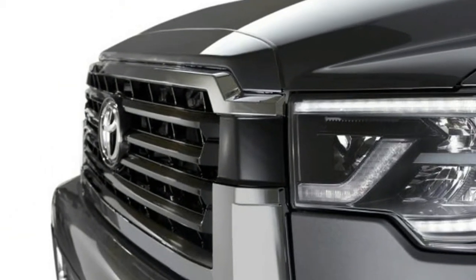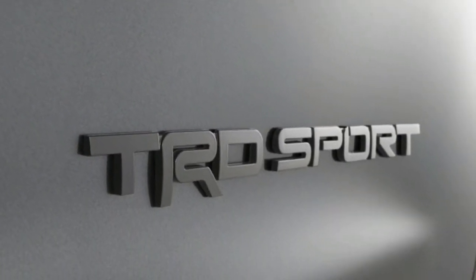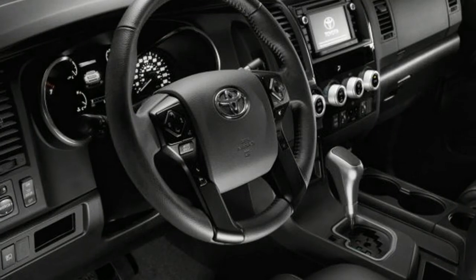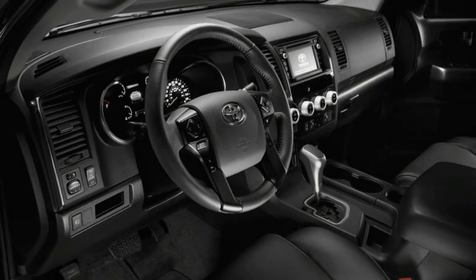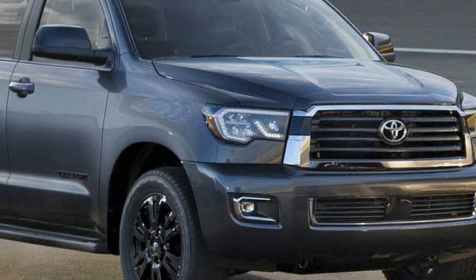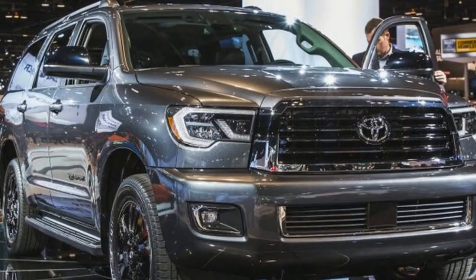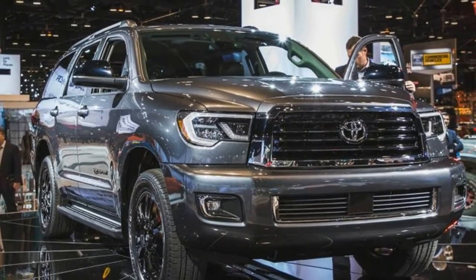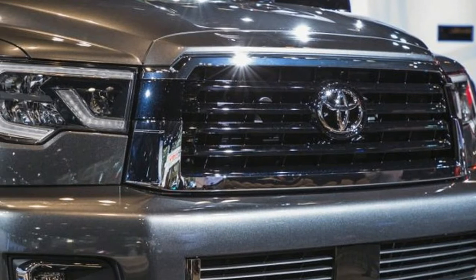The Sequoia TRD Sport supposedly tightens the big rig's handling with standard Bilstein dampers and TRD anti-roll bars at both axles. Appearance tweaks include a TRD-specific grille and front bumper, 20-inch black wheels, smoked rear taillights, black mirror caps, and TRD Sport badges. It is offered in white, gray, or black.